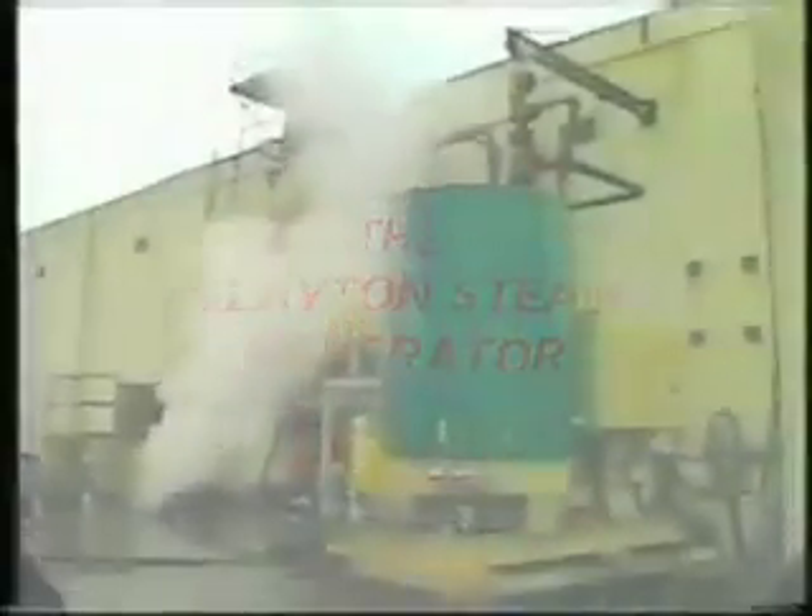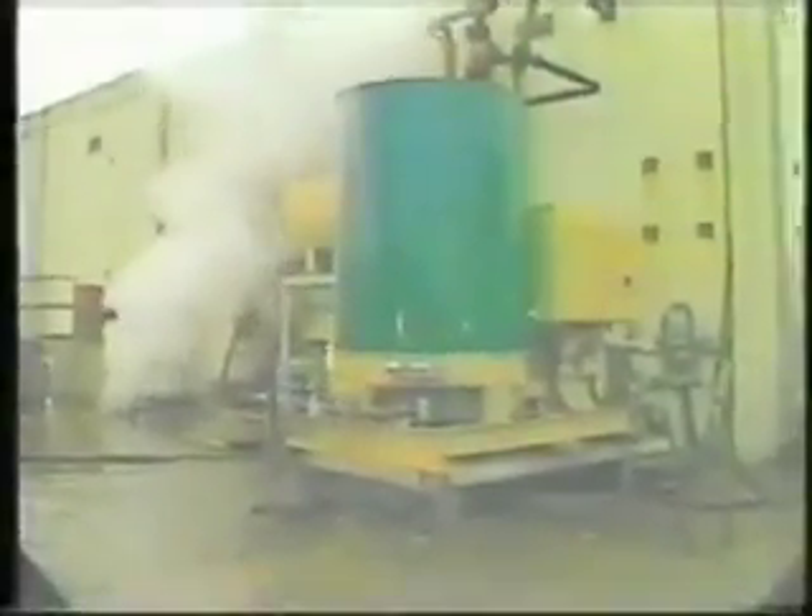On March 31st, Clayton Industries demonstrated the safety of the Clayton steam generator with a destructive test of a model EG-504 500 horsepower unit. This test was witnessed by two inspectors from the Technical Standards and Safety Authority, the boiler safety organization for the province of Ontario, Canada.